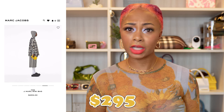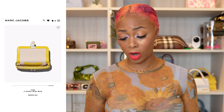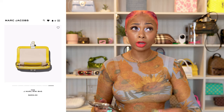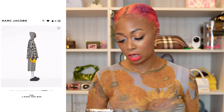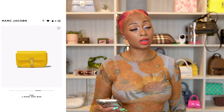It's just a flap-over closure and you can even wear it as a clutch. This one retails for $295. You don't have to worry about carrying a separate card holder because it has a built-in interior card holder. It also has a front interior zipper pocket where you can store valuables.